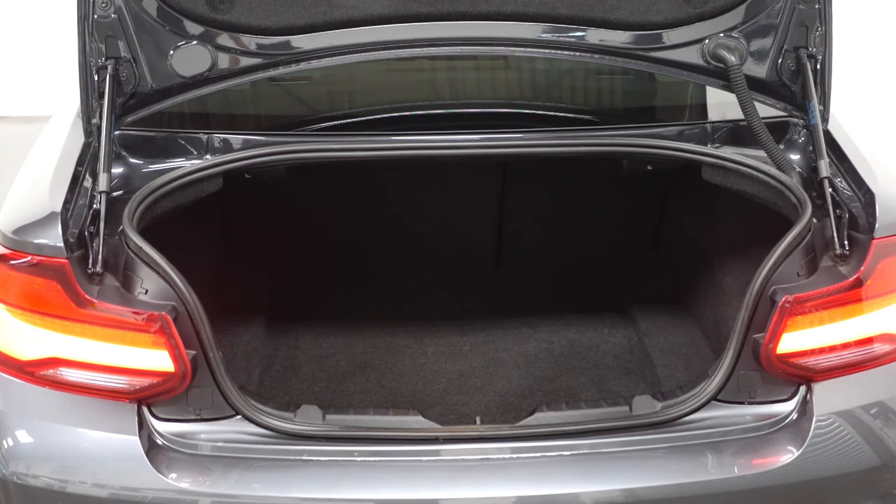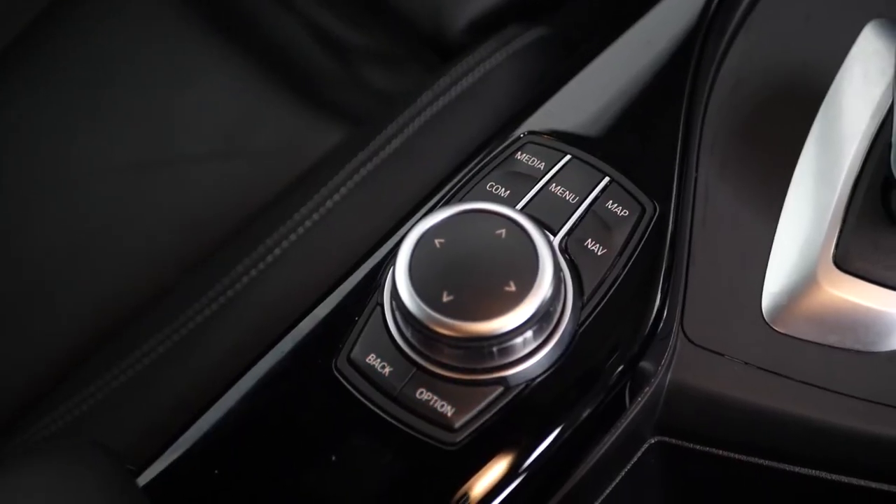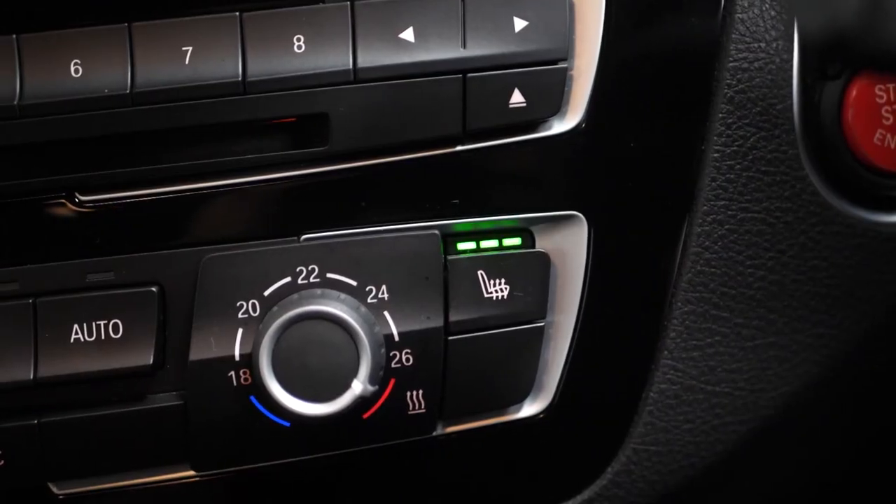Moving into the rear of the vehicle you will be able to find your split fold rear seats. And if you'd like to know anything more about this vehicle or to book a test drive, please get in contact with one of the sales team or inquire on our website.